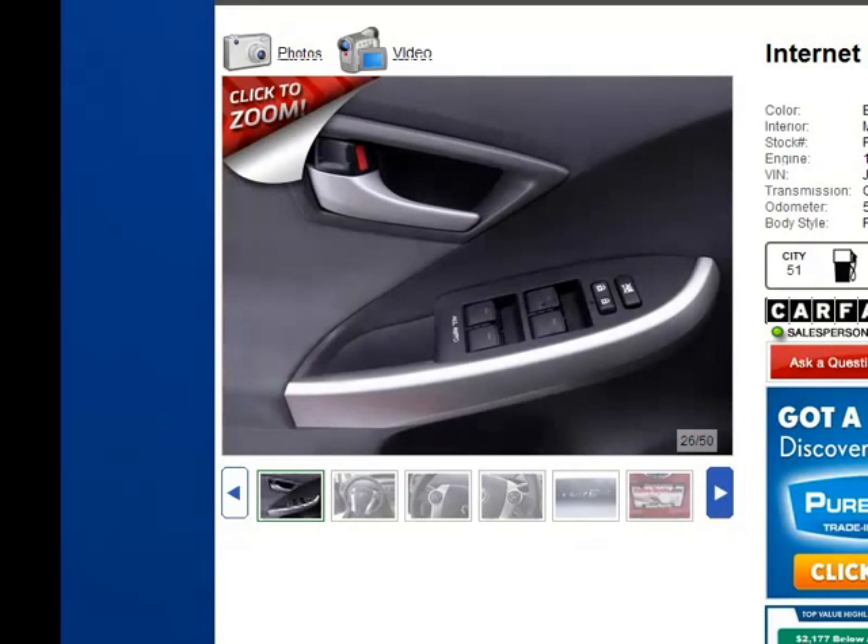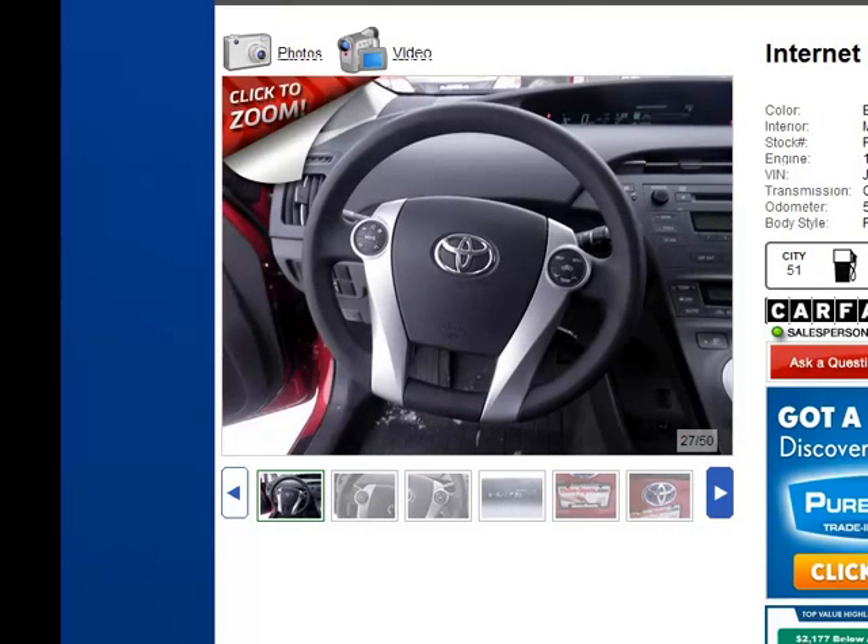You have a vehicle that's been very well maintained — service records on this vehicle are very good. Moving to the steering wheel area, you have the volume controls and preset radio stations.